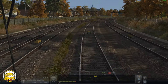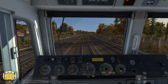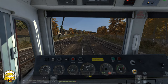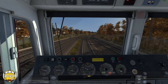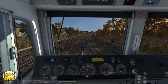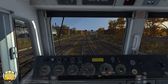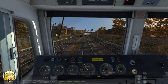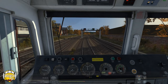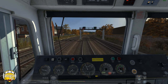I thought we had a green, but actually we've got a red — better put some brakes on. The green on the other side is for the other line. We're waiting for a Voyager to pass, and possibly anything going in the other direction as well. I need to reinstall my sound pack because you can't hear the other trains.